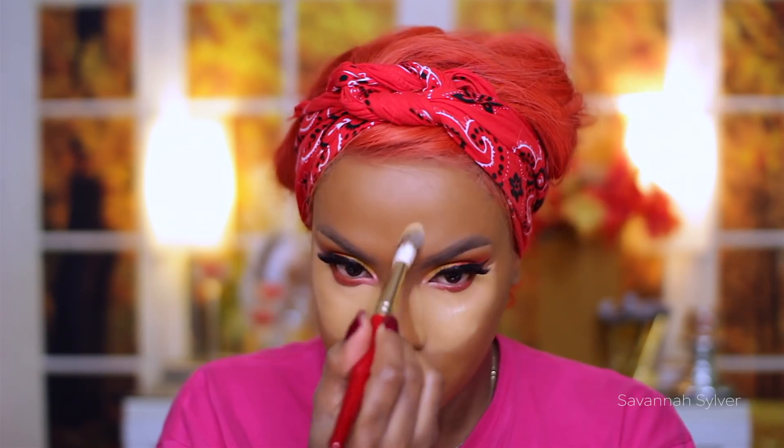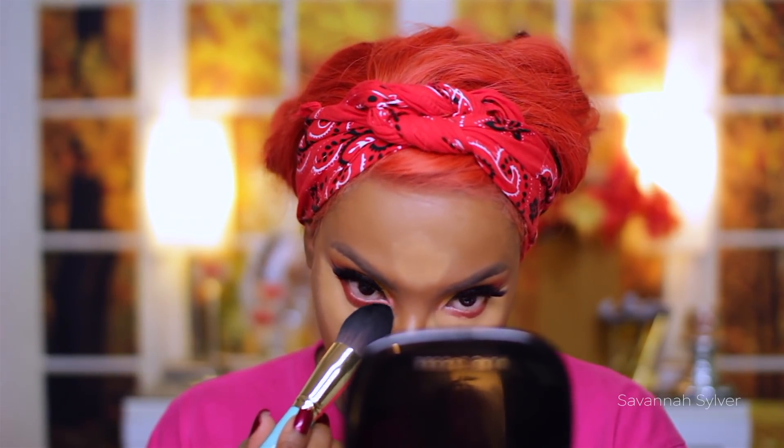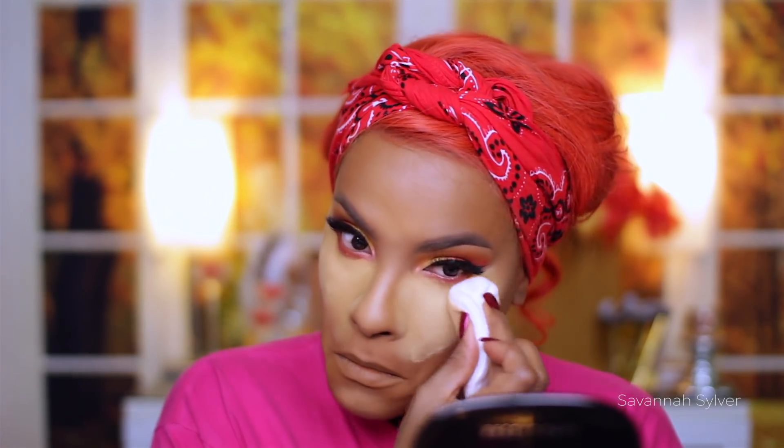For my concealer and under-eye highlight I'm going to be using the Kat Von D Lock It tattoo foundation in the shade medium 57. This thing is just so thick, so basically all I'm going to do is apply it under my eyes, down my nose, center of my forehead, a little bit above my lip, and my chin. You have to work with Kat Von D really fast — it dries really quickly. Just so you know, the red and green brushes you see me using today are from Juvia's Place. To set and bake my under eyes I'm going to use the Sasha buttercup powder and press this all over the highlighted areas. Then to contour my face I'm going to use the L'Oreal Infallible matte pro powder to contour and warm up my face and jawline.